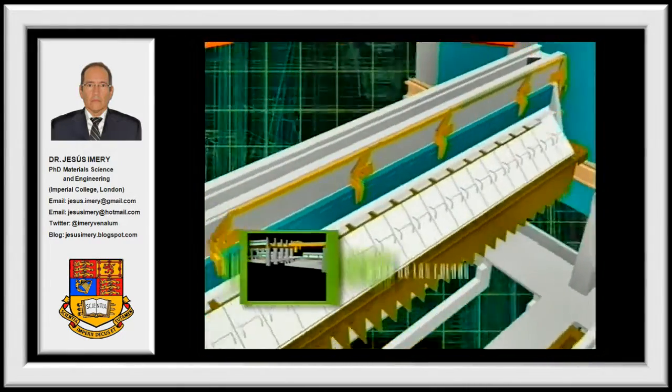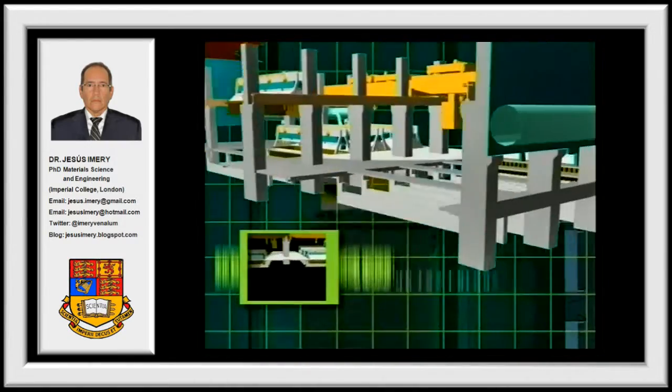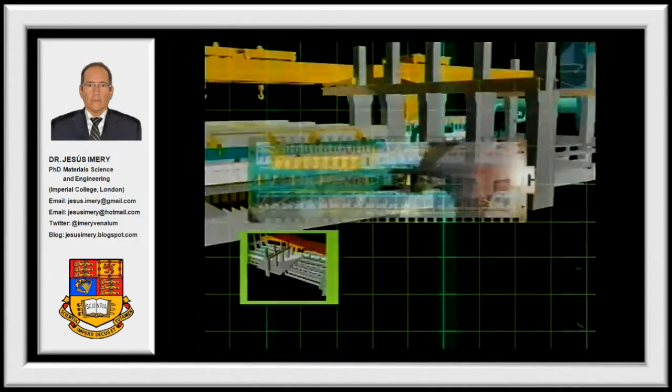The V-350 cell is without a doubt the ideal technology — your best choice when it comes to building new aluminum reduction plants as well as for the expansion of existing facilities anywhere in the world.